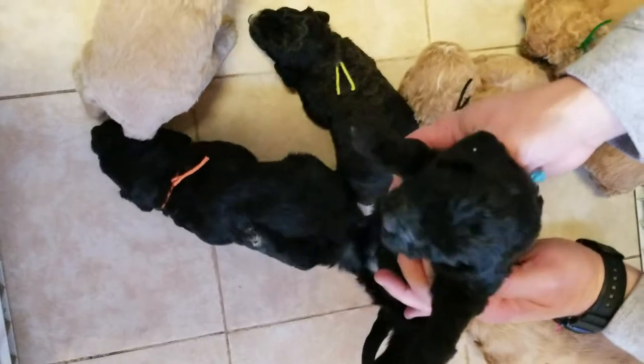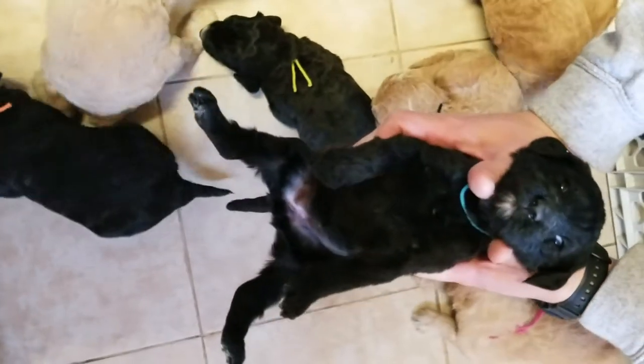This is the turquoise ribbon female. She just has the little white chin.